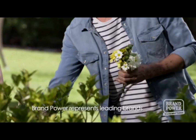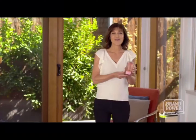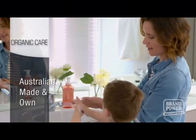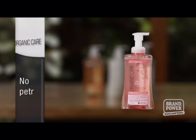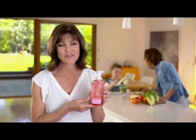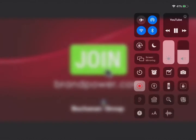We want to protect our families and that means choosing natural products that we know won't harm their skin. Organic Care Hand Wash is naturally derived, plant-based and has all the cleaning power your family needs. Australian made and owned, Organic Care helps you and the environment stay clean. It doesn't have any petrochemical cleansers and it's as effective as they come, and extra nourishing on the skin. Look for Organic Care Hand Wash at your supermarket. Brand Power, helping you buy better.